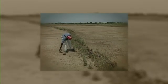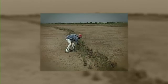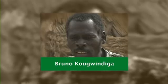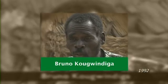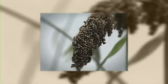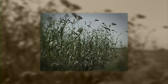In the 90s, Bruno Kogwendiga was satisfied by the stone lines he'd built. In the beginning, I could not make stone lines on all my fields, so I could clearly see the difference after sowing. Where there are stone lines, the sorghum harvest is noticeably better.